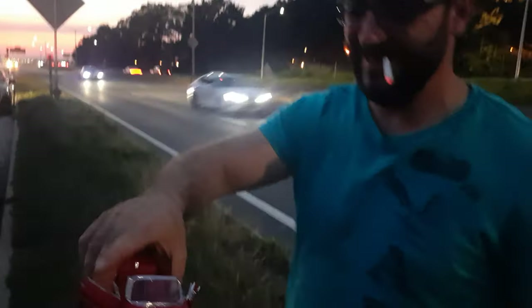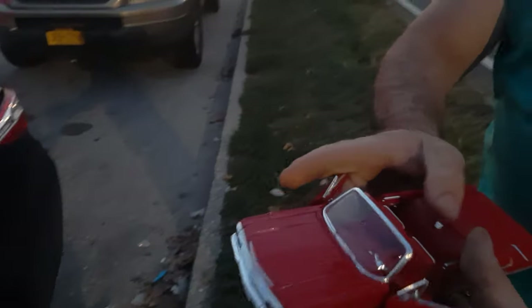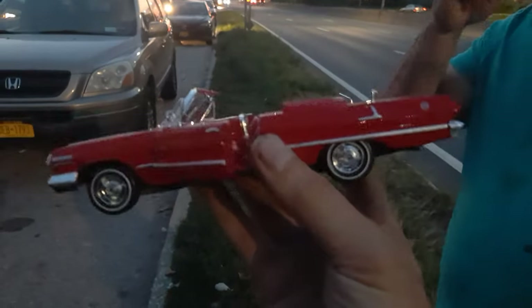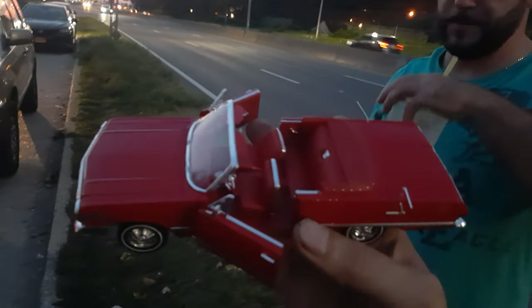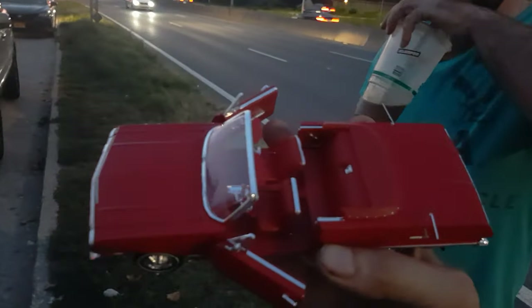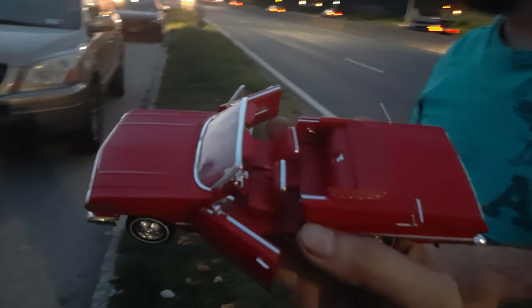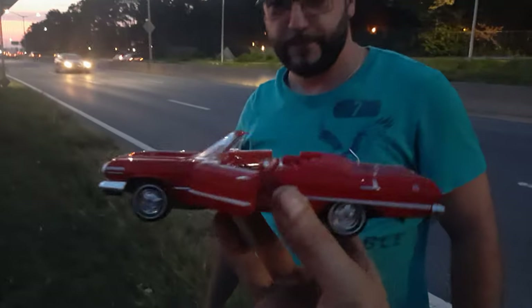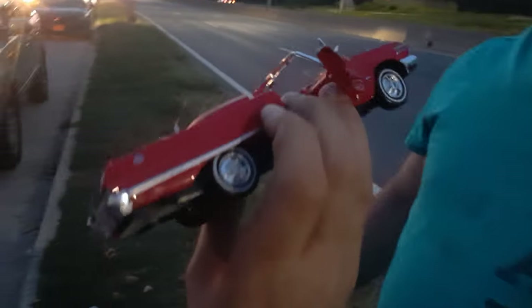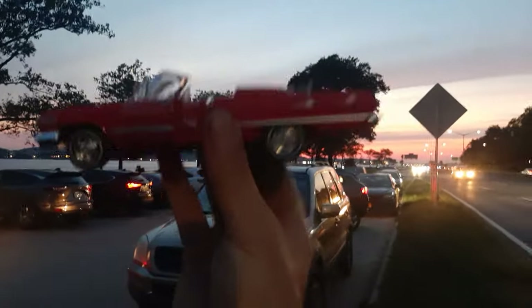The old lady died. Her husband hated her and they had a very unhappy marriage. He waited many years for his wife to die, and she died. We find these cars very successfully, so now we're going to do the photo shoot.